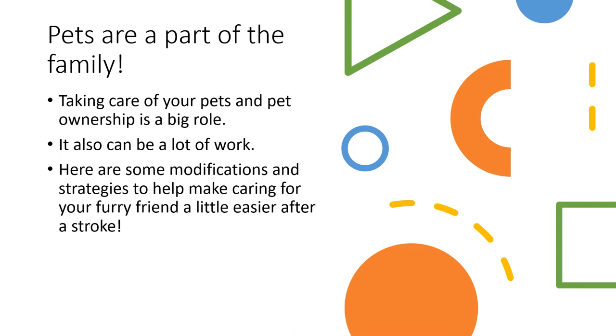Taking care of your pets and being a pet owner is a huge role, and pets are a part of the family, so we know it's important too, but it can also be a lot of work. These next few slides will have some modifications and strategies to make caring for your furry friend a little bit easier.